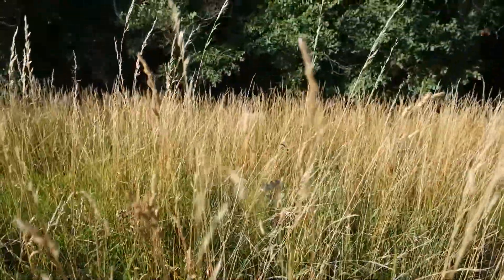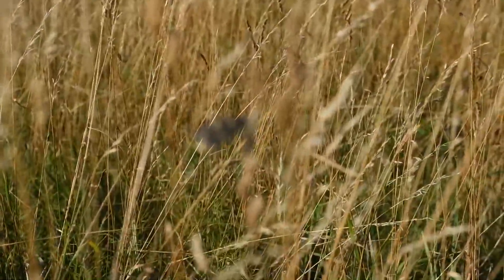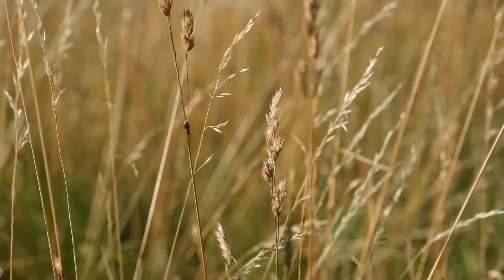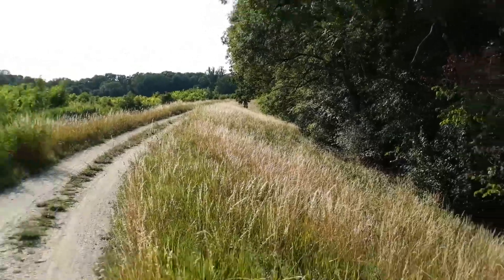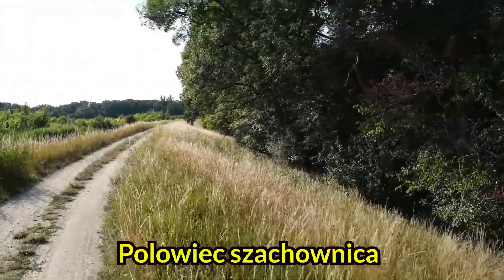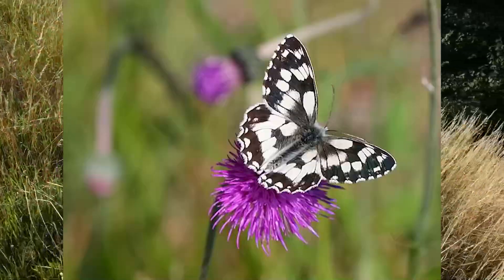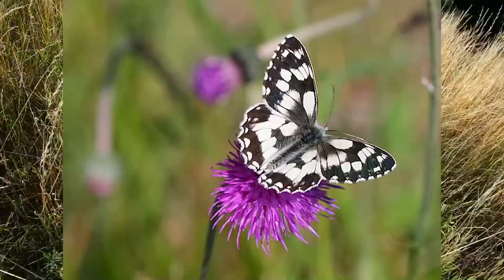I noticed a very nice butterfly sitting here — it's a female. This is a female butterfly called the marbled white butterfly in English, and as the Polish name suggests it has a black and white checkerboard pattern on its wings. Very pretty butterfly.